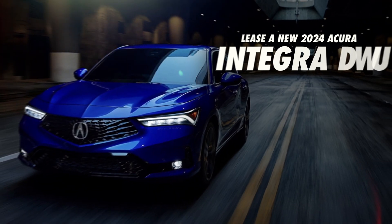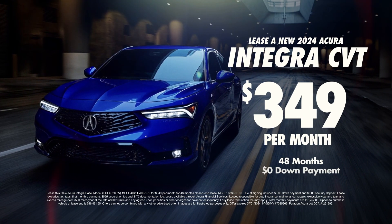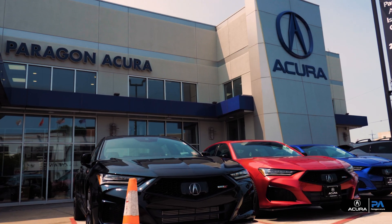Now this spring, lease the 2024 Integra CVT for only $349 per month. Available now at Paragon Acura.